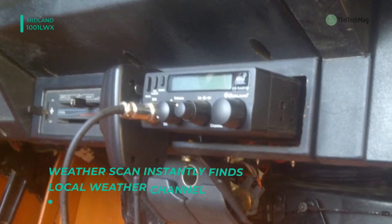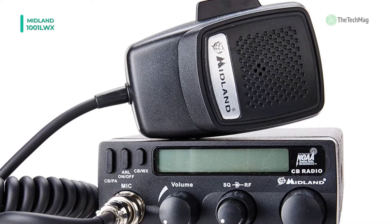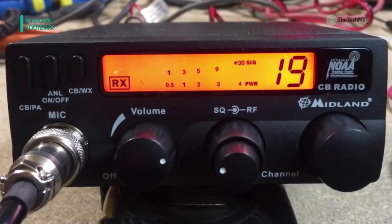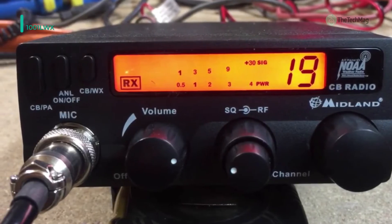Moreover, it provides a PA function that toggles quickly between public address and regular CB operation. It also has a digital power meter that shows the incoming signal strength and transmit power.